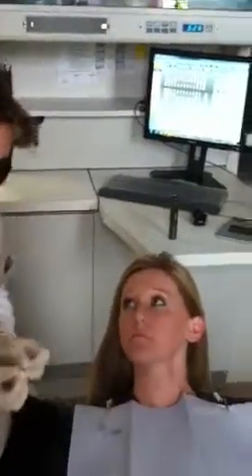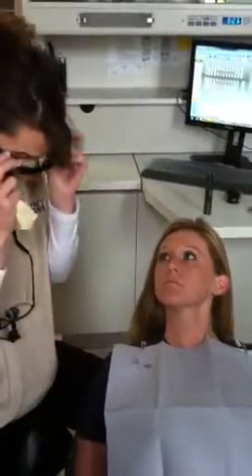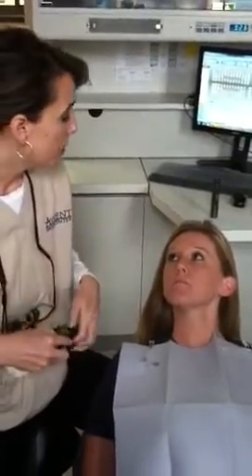Brittany, everything looks within normal limits today with your exam. We would encourage you to follow up annually with your screenings. We will make a note on your chart, and we'll see you back for your six-month visit. Then in a year we will repeat your exam.